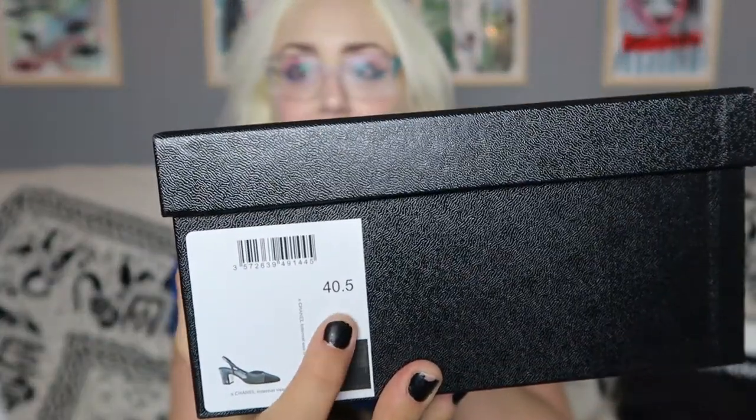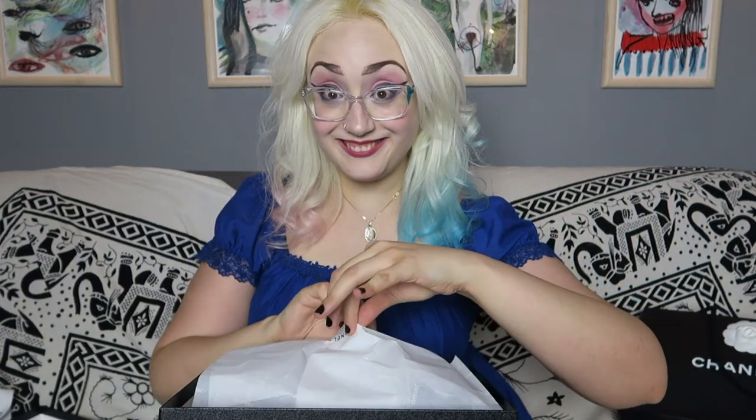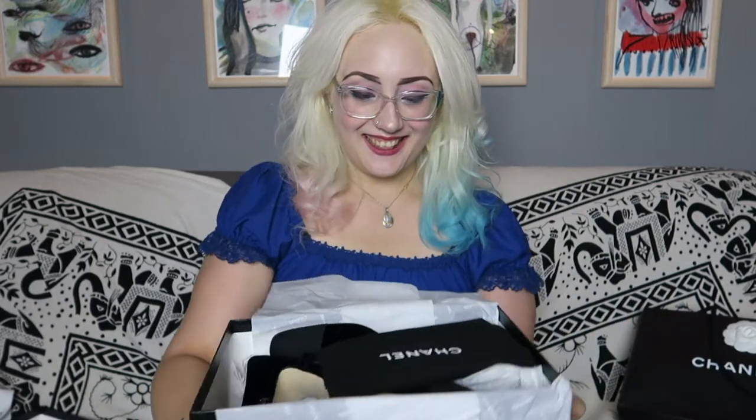Let's open it. The box is really big. I don't know — it's the English size or maybe the American size — it's an eight. I don't know, I don't care. Sorry about the paper. Look at that, oh my god!